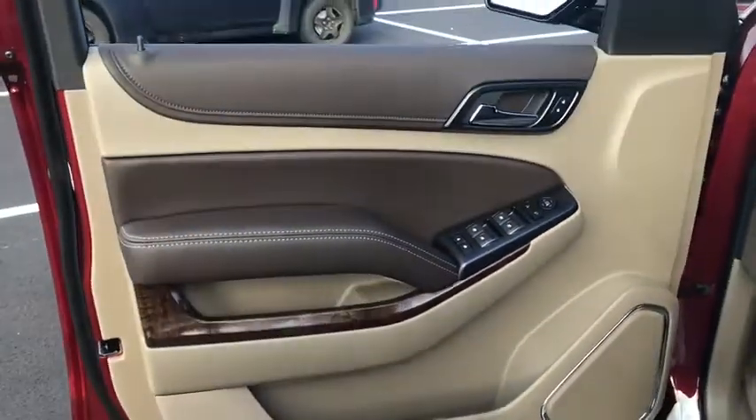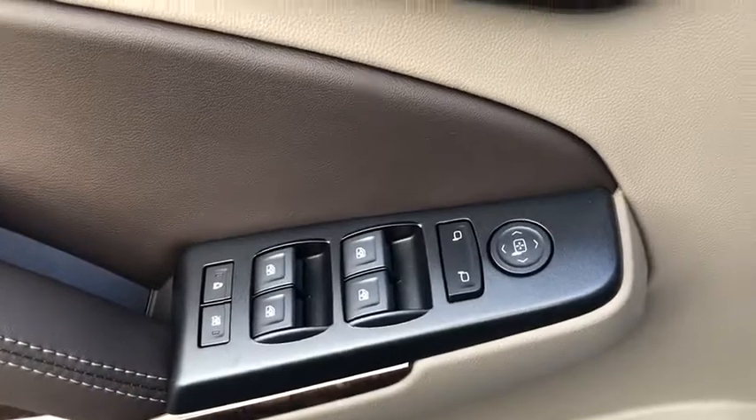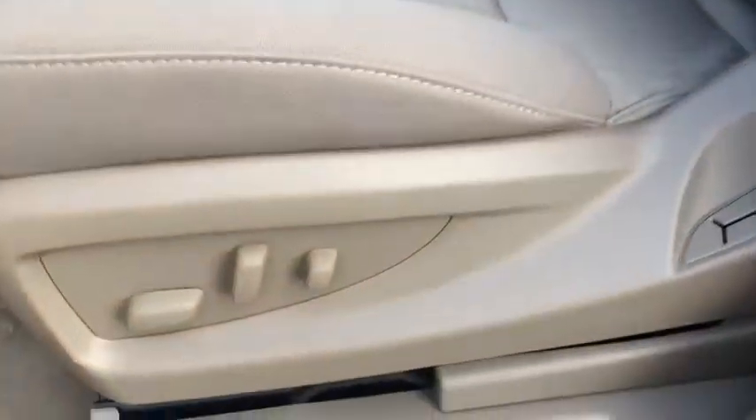Front floor mats, four-wheel disc brakes, cruise control, auto-off headlights, rear defrost, AM-FM stereo radio, power door locks, CD player.